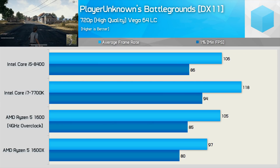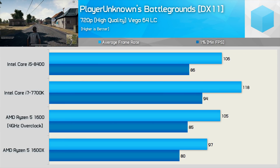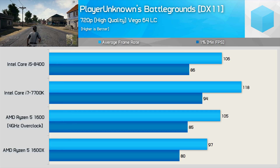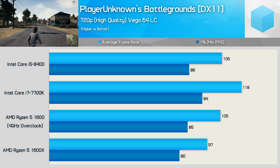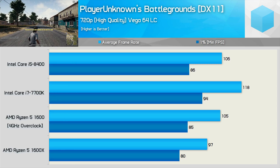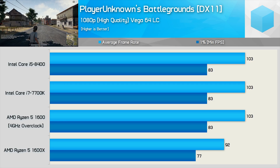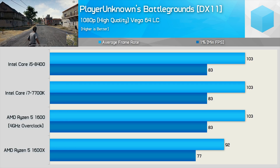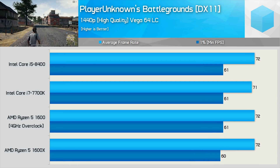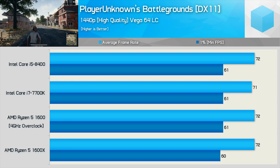Next up, we have PlayerUnknown's Battlegrounds, and these results are more competitive than I was expecting — mostly because CPUs with more than four cores seem to confuse this title. While the 7700K looks very mighty, the 8400 is quite a bit slower and in fact only matches the performance of the overclocked Ryzen 5-1600. Once we jump to 1080p, we're GPU limited and the overclocked R5-1600 delivers the same experience as the 7700K and 8400. This is also seen at 1440p, where the stock 1600X also catches up — not much else to report here.